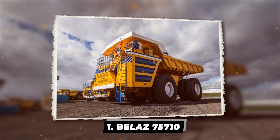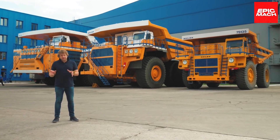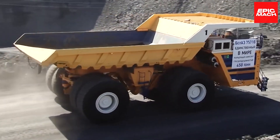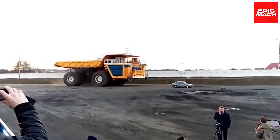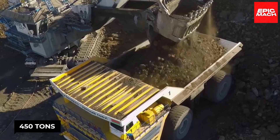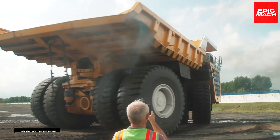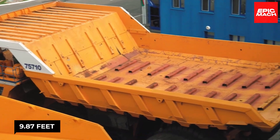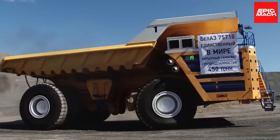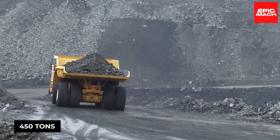The Belaz 75710 is a heavy mining truck produced by the Belarusian company Belaz, known as one of the largest and heaviest trucks in the world. With the ability to transport up to 450 tons of rock, the Belaz 75710 is approximately 20.6 feet long, 9.87 feet wide, and 8.16 feet tall. Its empty weight is 360 tons, and it can carry loads up to 450 tons.